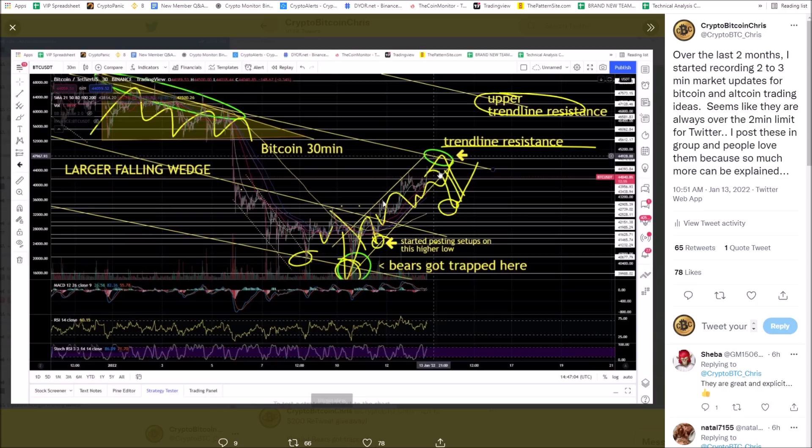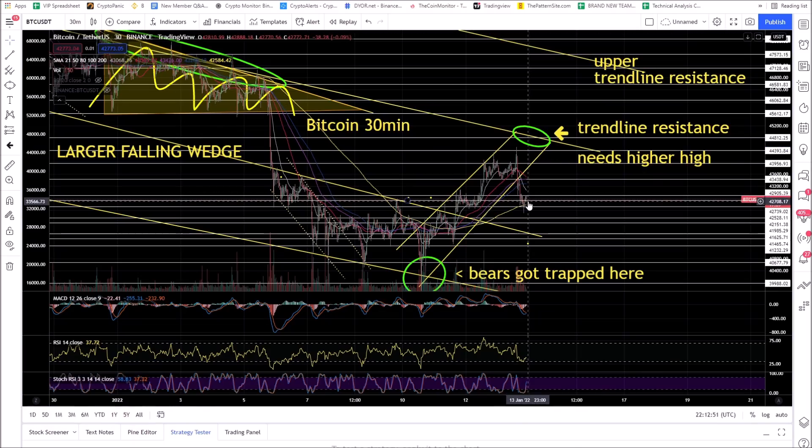Today I was talking about trendline resistance coming — watch out. Price action got rejected here, rejected, rejected, rejected, and potentially this thing's gonna roll over. Then we're looking for a bounce right here — nailed it. We had a double top with RSI bearish divergence on the Bitcoin 30-minute chart that telegraphed this move to the downside.